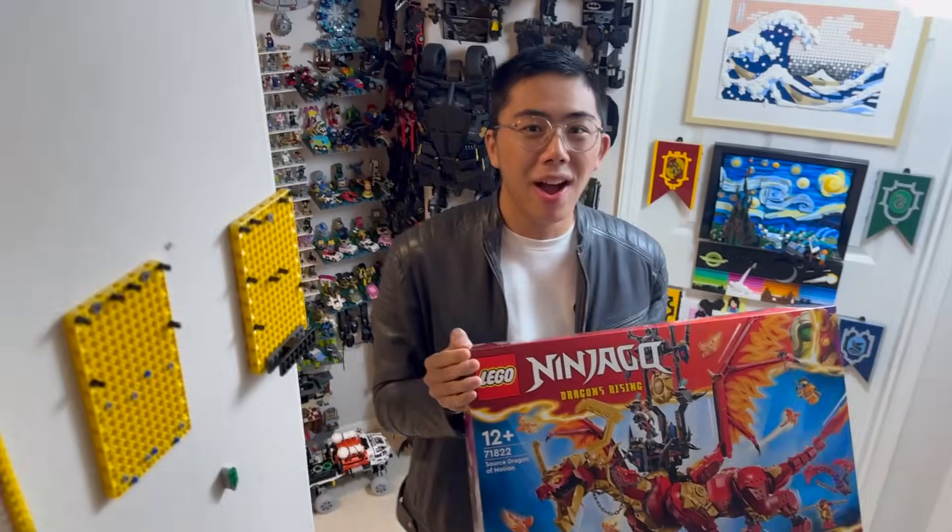Prepare to align yourself with the Motion of the Universe, for this is the biggest Ninjago Dragon ever — the Source Dragon of Motion. Coming in at $150, this is going to come out on June 1st everywhere in the world except for the US, where it will come out on August 1st. And to date, this is, in my opinion, not just the biggest, but arguably the best Ninjago Dragon ever made.